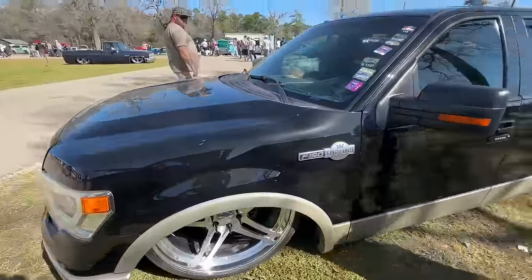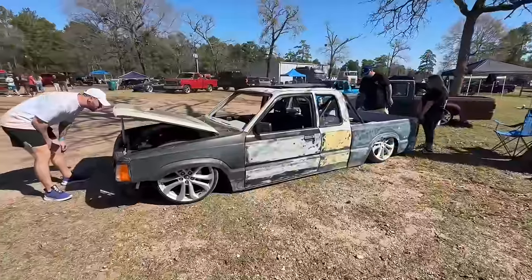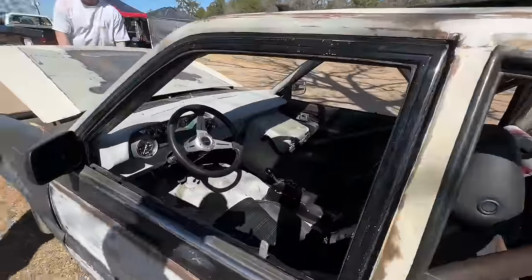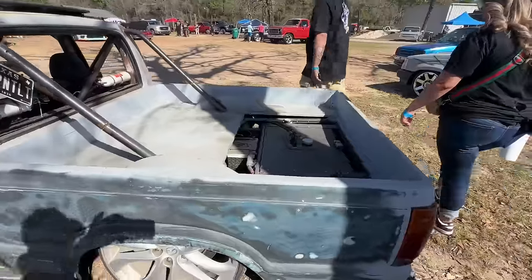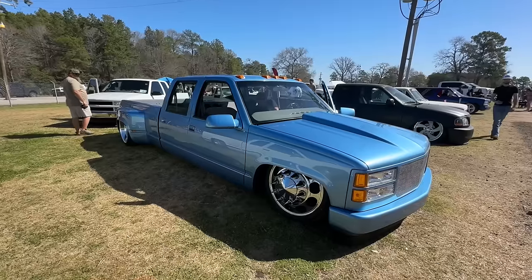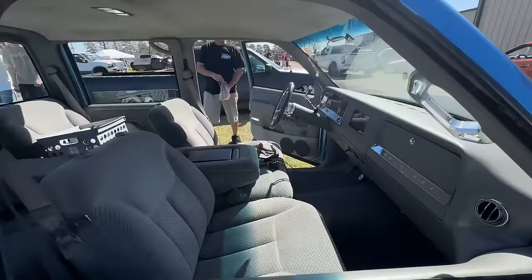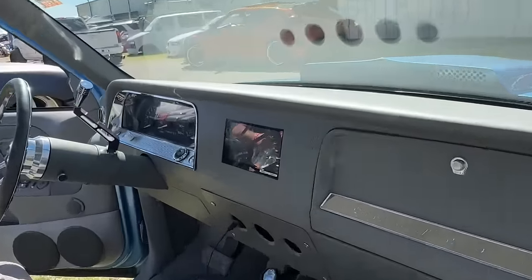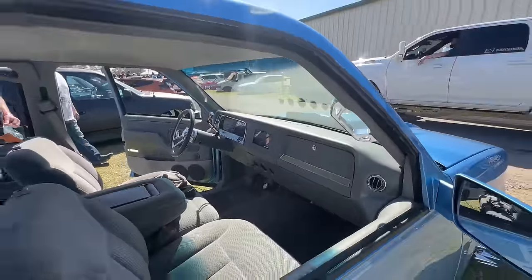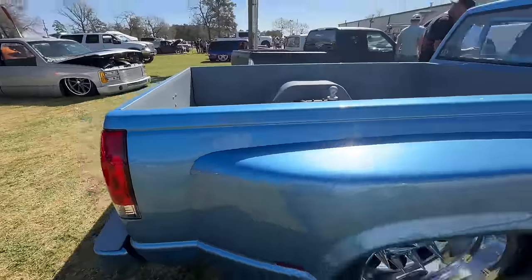Bodied F150 on 28s. Somebody's getting down in this Mazda — got an LS swap up front, full roll cage. Just getting down. This thing is nuts. Saw this dually cruising around today — this thing is sick. Rick pointed out the dash — it's a '60s dash but check out the instrument cluster. It's hard to see but that's the original instrument cluster in the '60s dash. Thing is super clean.